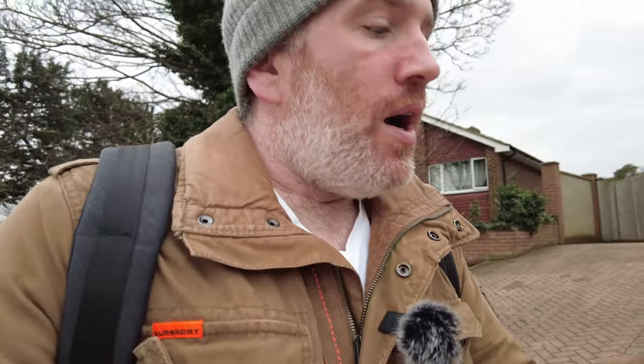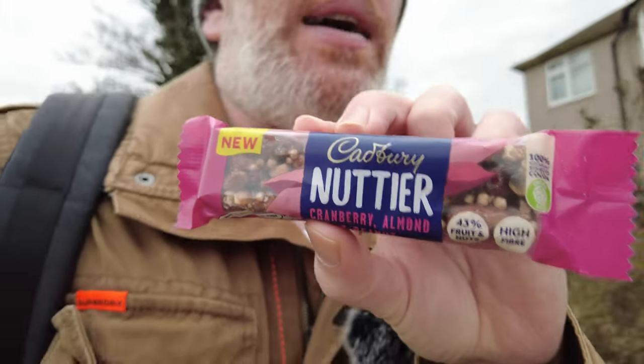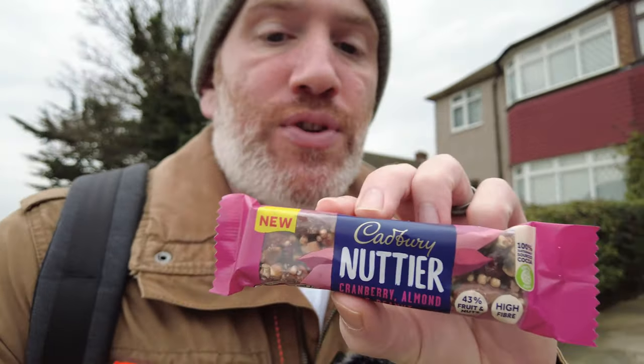Welcome to another food product review — walking food reviews. From Cadbury's, this is gonna be my breakfast. Cadbury's have gone down that breakfast line with this cranberry, almond and peanut in milk chocolate — 43% fruit and nuts, high in fiber. That's the Cadbury's Nuttier right there. It's completely nuts. Let's just try this Cadbury's Nuttier.